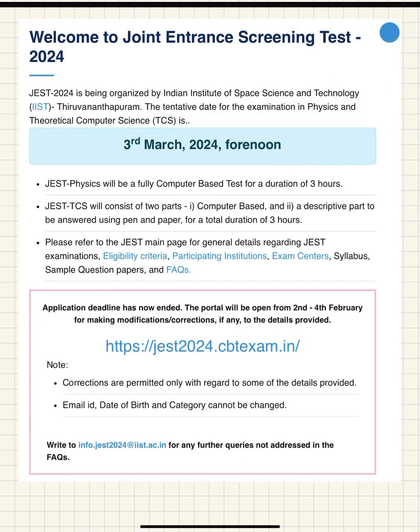Hello friends, welcome to the channel Physics by IITM. In this video we will talk about the Joint Entrance Training Test, or JEST exam 2024. JEST 2024 is being organized by IISc Thiruvanantapuram and the tentative exam day is on 3rd March 2024, so about 20 days are left.